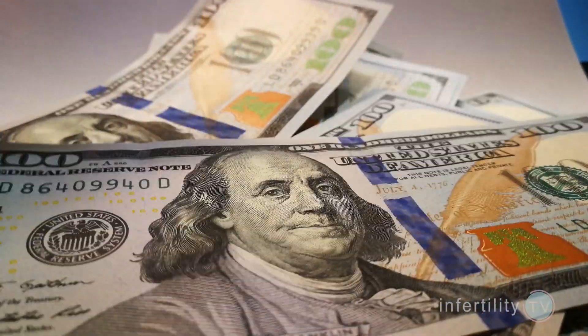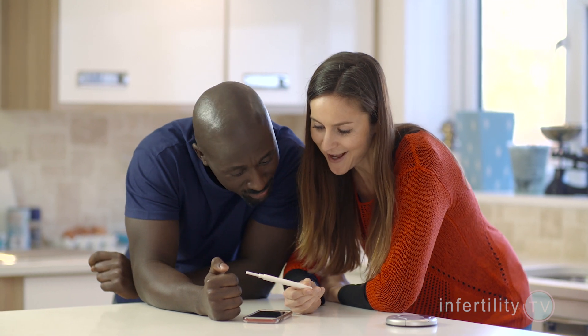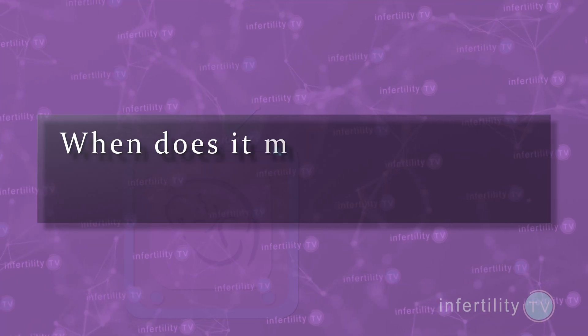Currently, embryo testing is very costly, so it may not make sense for younger women and egg donors. That does not mean it is impossible for a few individuals within those groups to benefit from testing, but there won't be very many. Most of the time, couples using an egg donor will have the same chance for success without PGT.